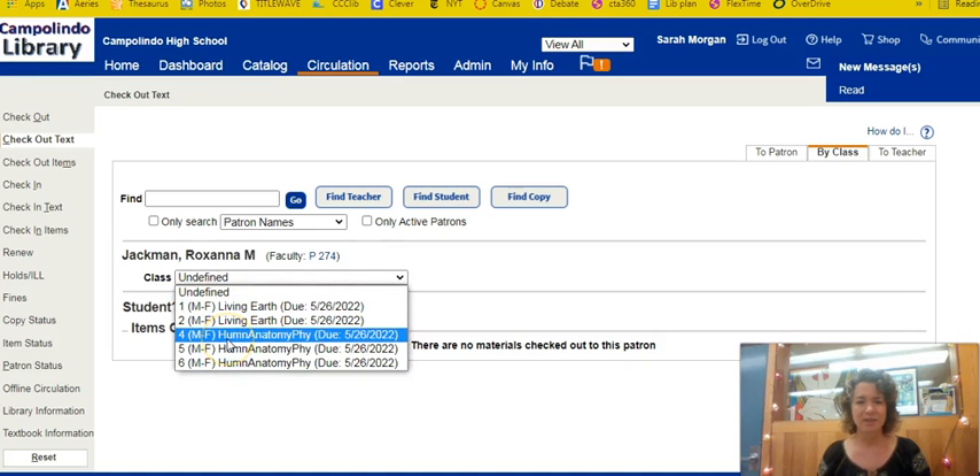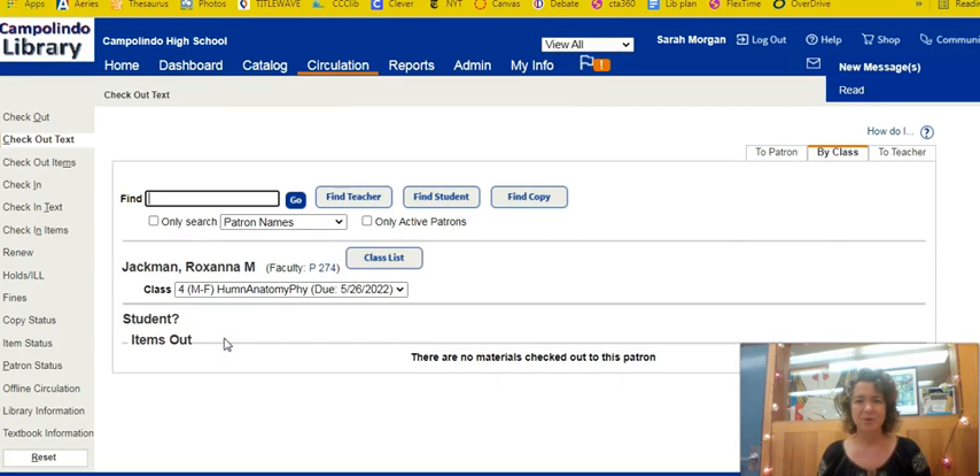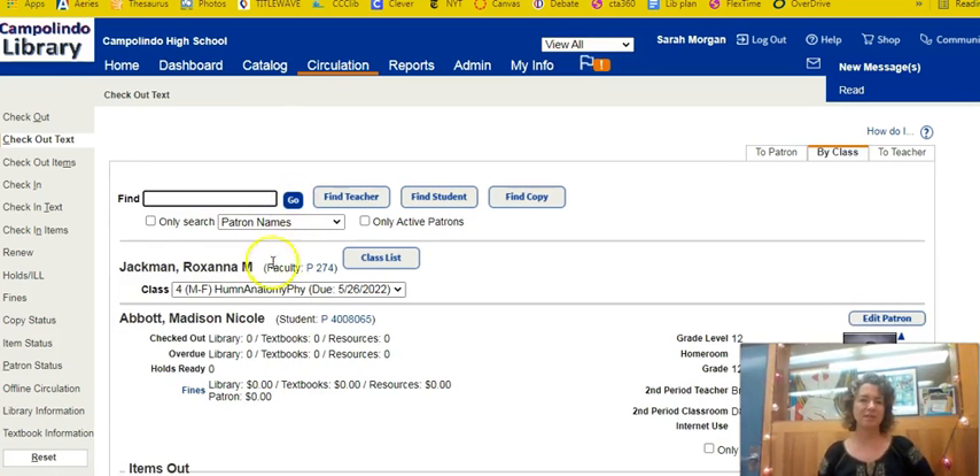Select your class period that you are working with, then ask the students to come up so you can scan their barcode in the find field, or type in their barcode. Most of them have a 400 number, but several might have different numbers, so be prepared for varying types of numbers. Make sure you have the right student on your screen.